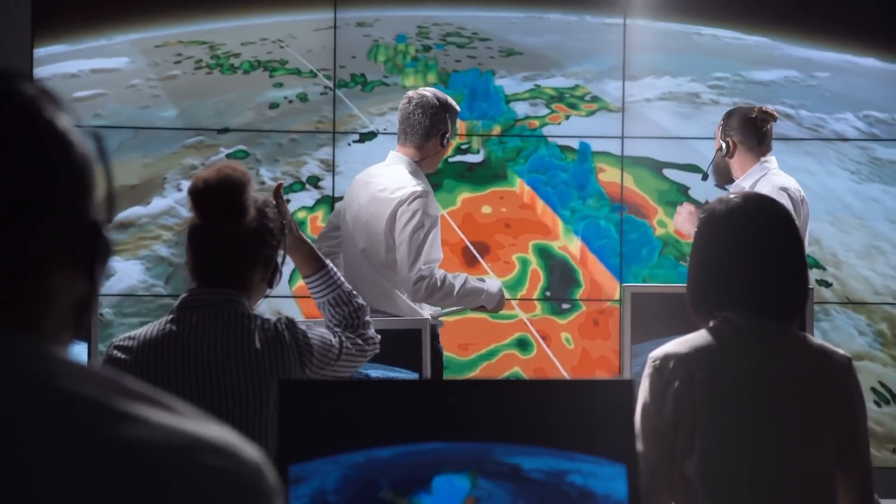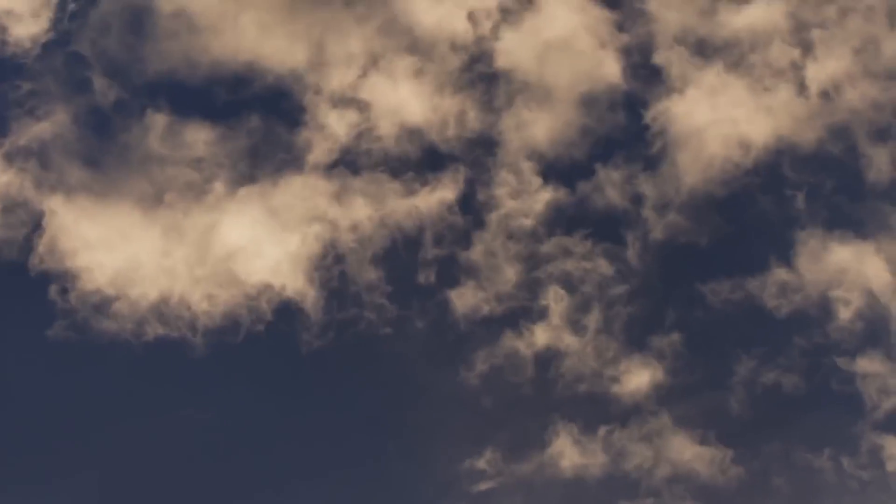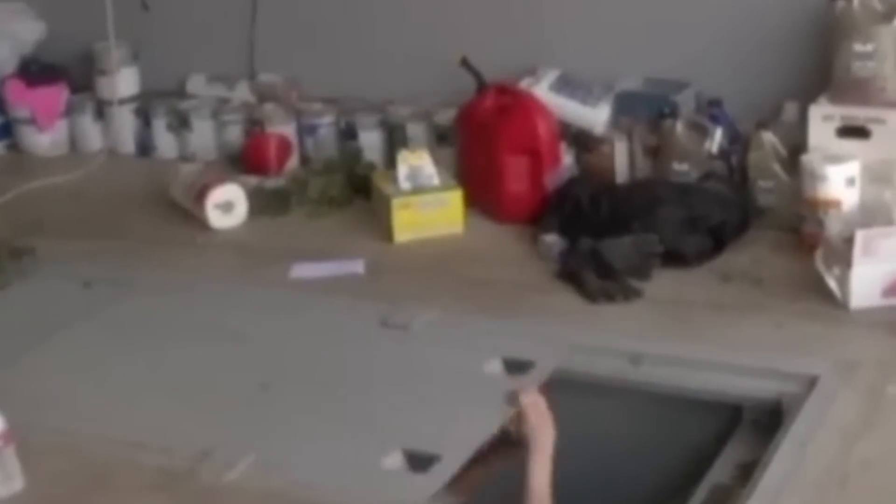Stay informed by monitoring weather forecasts and warnings closely, especially during severe weather seasons. Local news outlets, the National Weather Service, and emergency management agencies are excellent sources of real-time weather information. If a tornado warning is issued in your area, seek shelter immediately — don't wait until you see a tornado. Head to your designated safe shelter, crouch low, and cover your head and neck with your arms. Stay away from windows, as flying debris can easily shatter glass. If caught outside, find a low-lying ditch or depression and lay flat on your stomach, covering your head and neck.